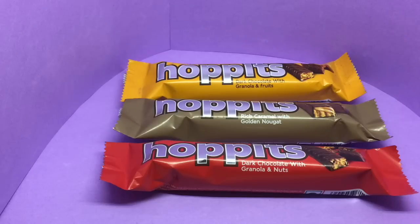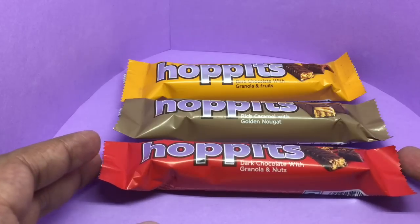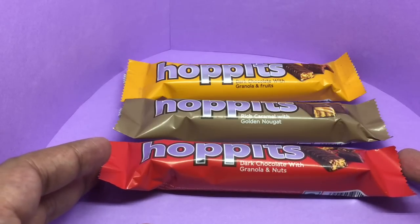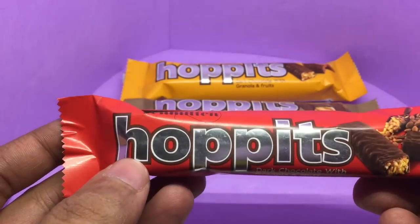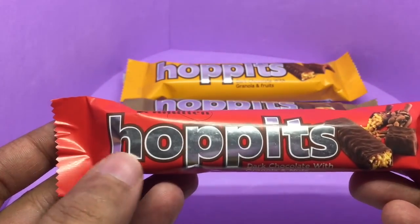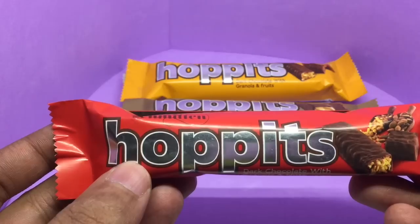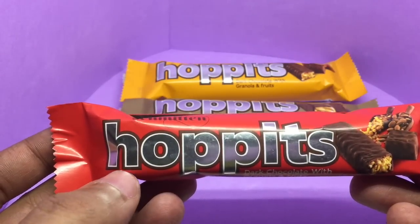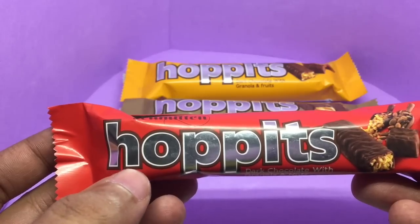Let's take a look at these new candy bars from Schmitton. These are Hoppitz candy bars and they come in three flavors. Each one costs around 40 rupees or around 80 cents. This has been recently launched, so let's see how the name goes — it's always fascinating to see the name of these candy bars.